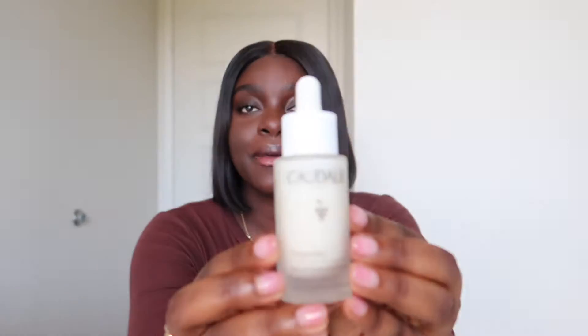So without further ado, let's get into the video. This first product needs no introduction — it's taking social media by storm. It is the Caudalie Vinoperfect Radiant Serum. I've heard so many people say such good things about it. I've heard it eradicated dark spots, even for women who got bad hyperpigmentation while pregnant. People had marks for years and said this really helped to clear it up — not just fade them considerably, but clear them up.